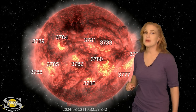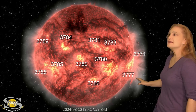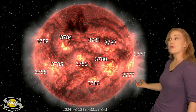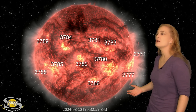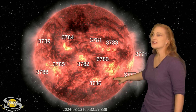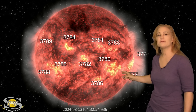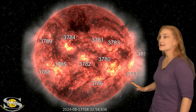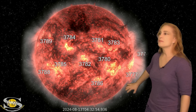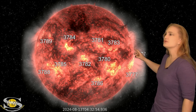Space weather over the past couple weeks has been pretty busy, and this week is no exception. As we take a look at our Earth-facing disk, we're finally saying goodbye to Region 3777, which was part of why we had that big G4-level solar storm back on the 12th. We've also been paying attention to Region 3780, which has been firing a few big solar flares, but not any real Earth-directed solar storms — at least not yet. We've been watching a bit of activity moving off to the southwest, but nothing that's Earth-directed.